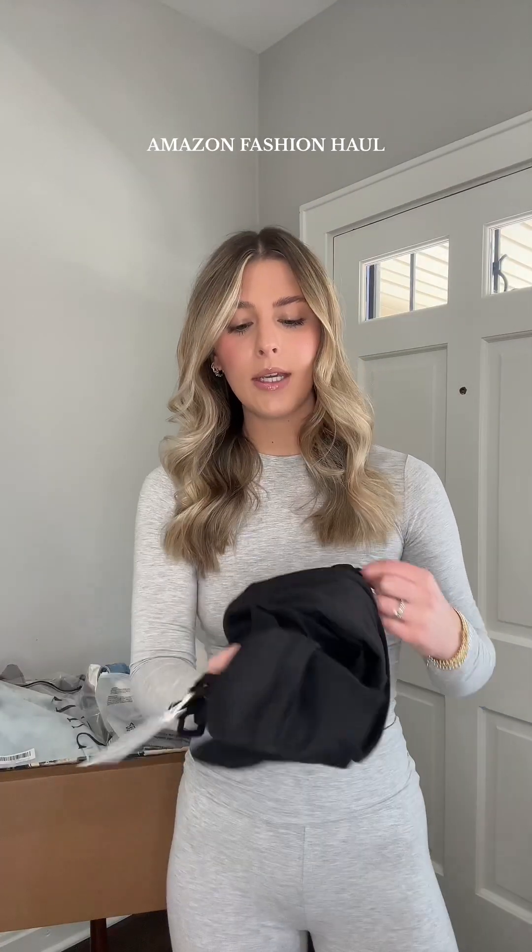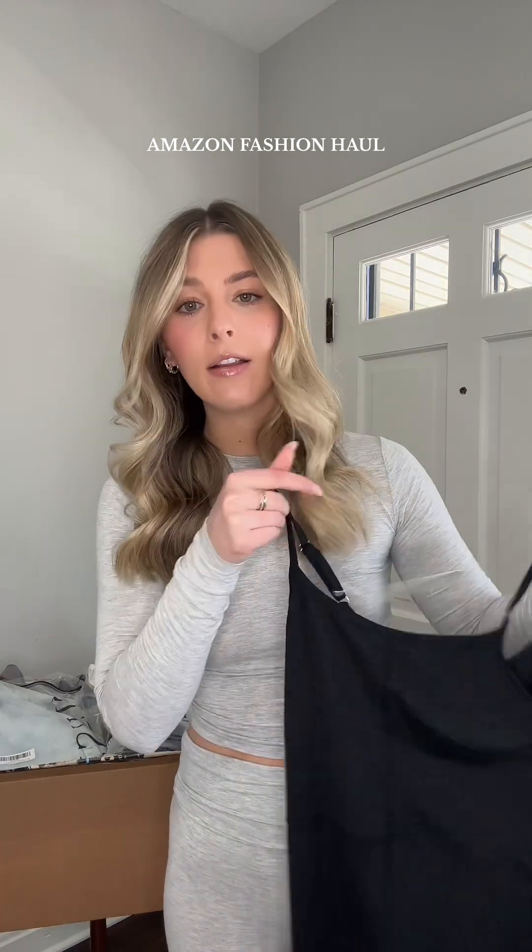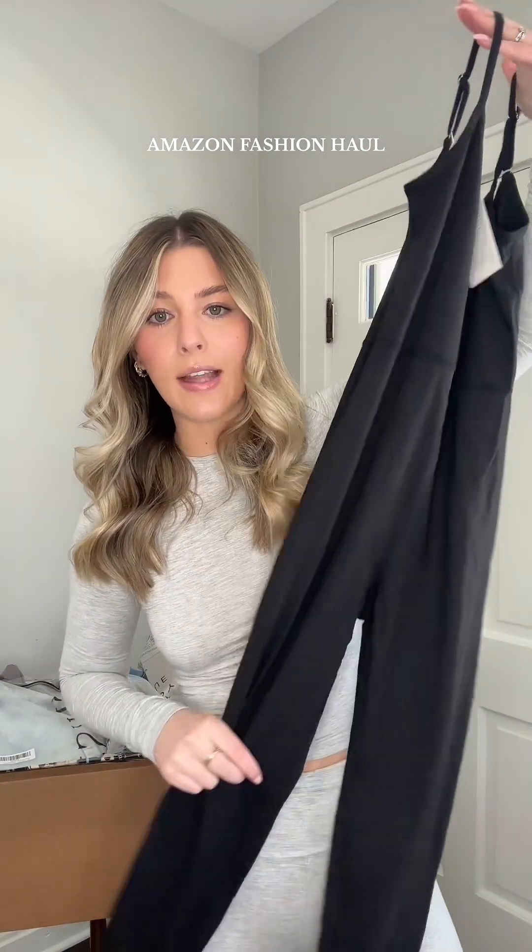Starting out with a leather oversized jacket. It is pretty simple but I thought I could throw this on with so many different outfits. Next up we have a one-piece little jumpsuit. It does have full pant length to it, but again I think you could style this with so many different athleisure looks.